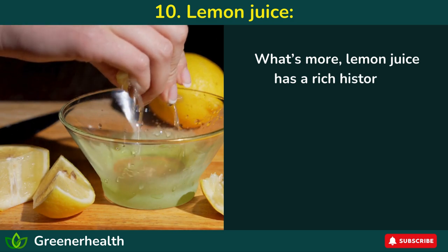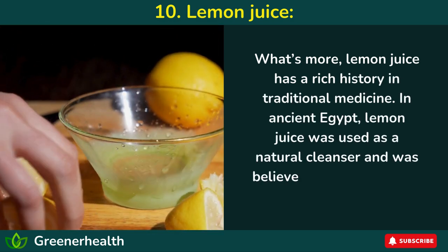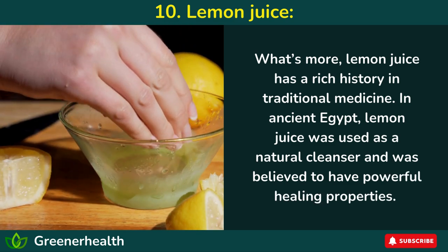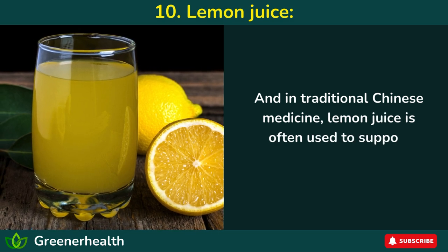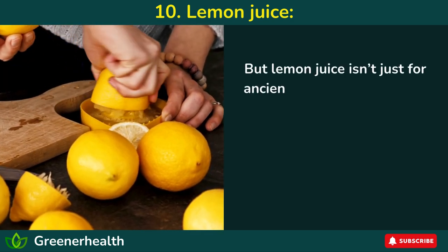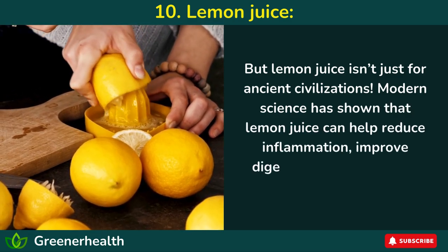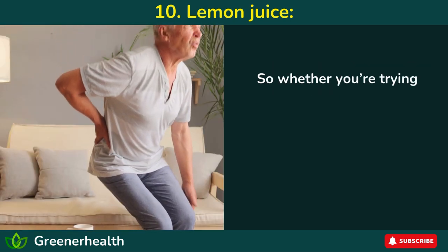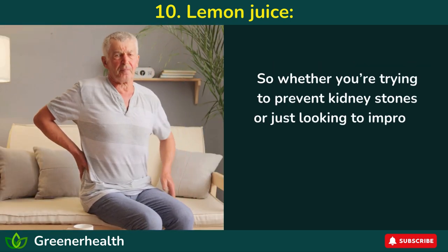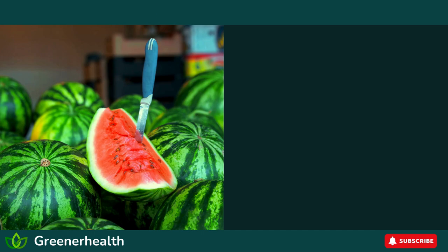What's more, lemon juice has a rich history in traditional medicine. In ancient Egypt, lemon juice was used as a natural cleanser and was believed to have powerful healing properties. In traditional Chinese medicine, lemon juice is often used to support digestion and liver function. Modern science has also shown that lemon juice can help reduce inflammation, improve digestion, and even boost your immune system. So whether you're trying to prevent kidney stones or just looking to improve your overall health, lemon juice is definitely worth adding to your diet.